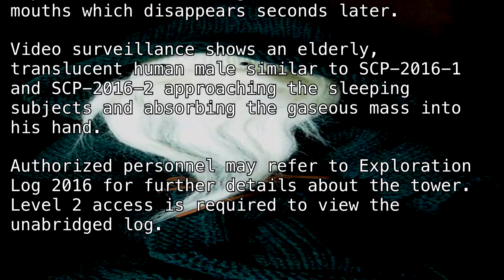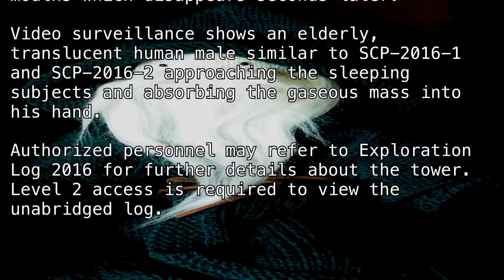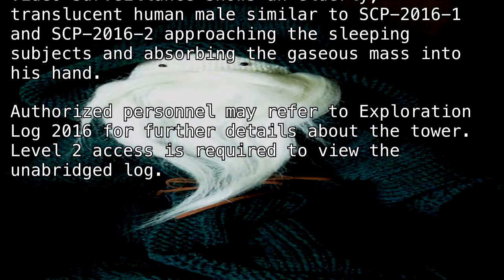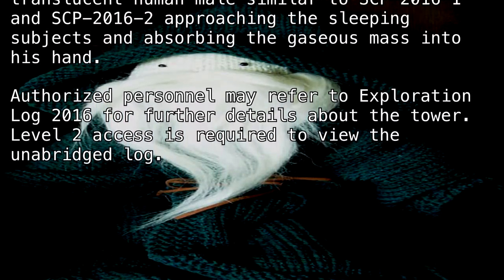Authorized personnel may refer to Exploration Log 2016 for further details about the tower. Level 2 access is required to view the unabridged log.